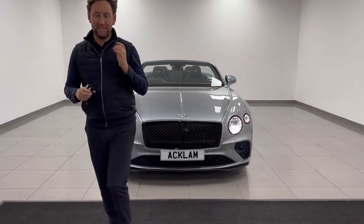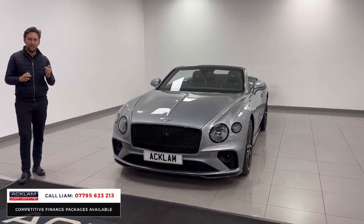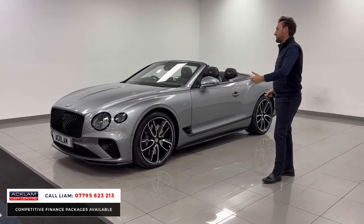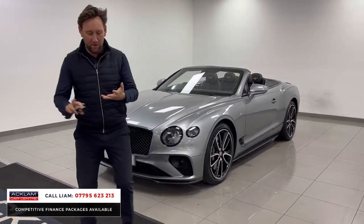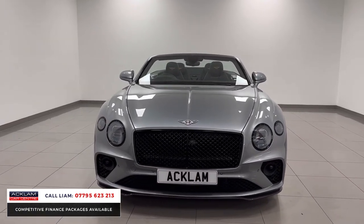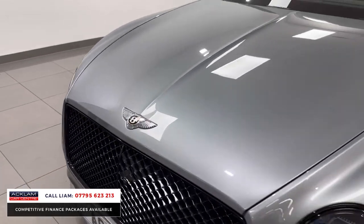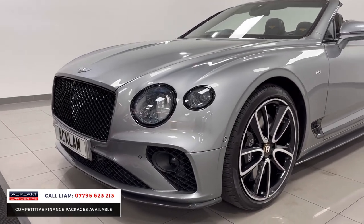I've sold some Bentleys in my time. I think it's the highest specced Bentley Continental GTC we've ever had. It has pretty much every single option you can put on — city specification, touring specification, Mulliner specification, carbon fibre exterior, carbon fibre interior, black line. It's sensational in Hallmark Grey. It's done 10,000 miles and it's a centenary edition, so we've got the badge, the seats and the colouring. The extras on it are just absolutely phenomenal and it just sits and looks tremendous.